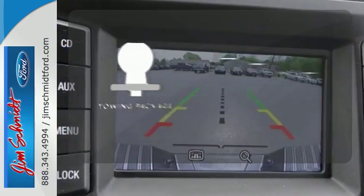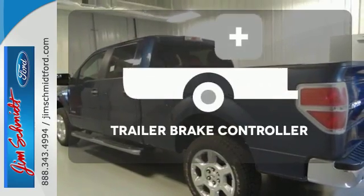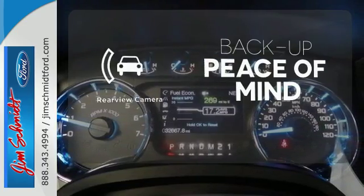Whether for work or play, the tow package has you ready for anything. The Trailer Brake Controller delivers smooth and effective stopping power for your trailer. Hindsight is 20-20 with the backup camera.